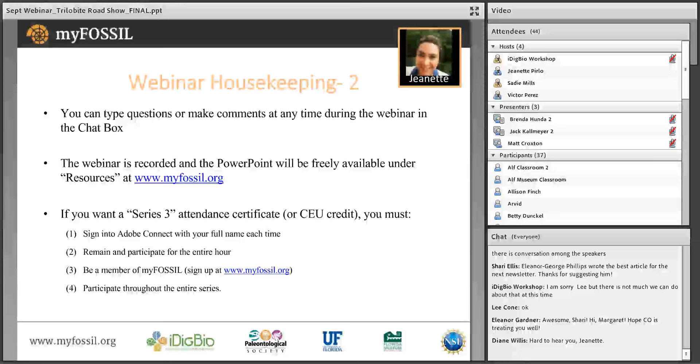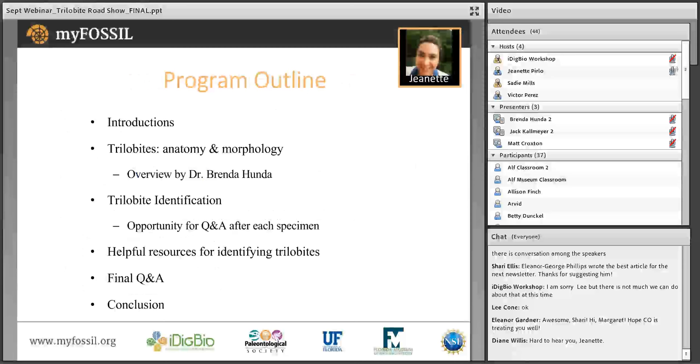We thank you all for attending tonight's webinar, and a big thank you to our speakers for sharing their time, knowledge, and specimens with us. A quick overview of how we've structured this webinar. Our format tonight is a little different from our previous series. I will introduce our featured club and expert, Dr. Brenda Hunda. Dr. Brenda will then go through the basic anatomy and morphology of trilobites.